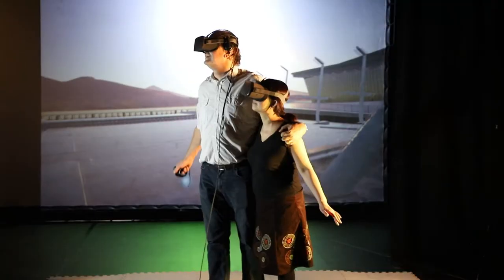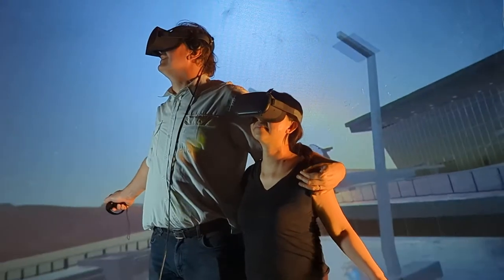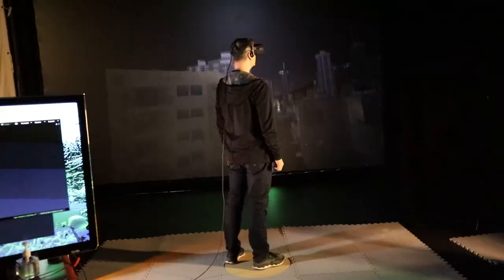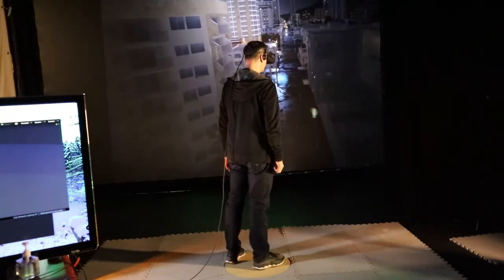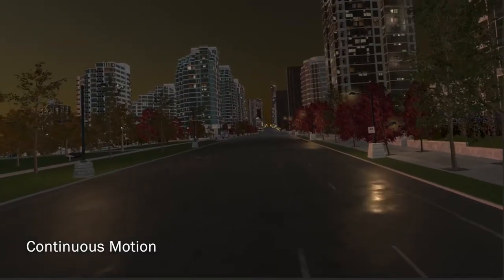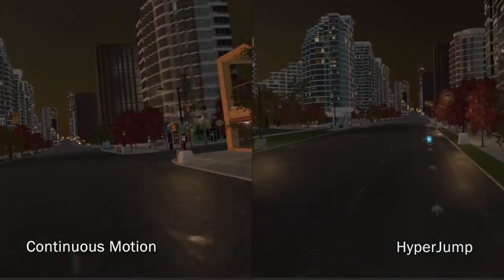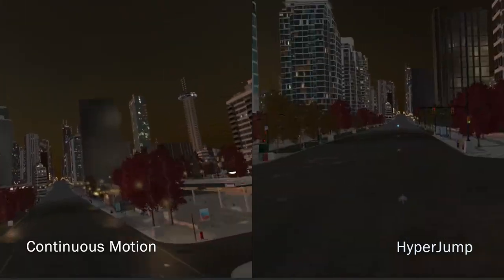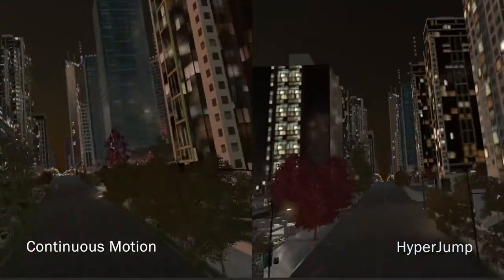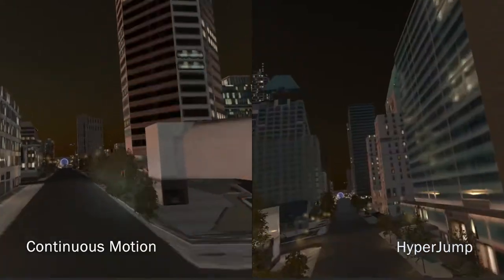Virtual reality is getting increasingly powerful and affordable, but what use is the best technology if people get motion sick? To try and combat this, we created Hyperjump. Hyperjump is an embodied leaning-based interface that uses a combination of continuous motion, dashing, and teleporting to bypass velocities that make you feel sick. We know faster continuous movements are usually the cause of motion sickness, but forcing you to slow down your movements in VR means we sacrifice user experience and enjoyment.